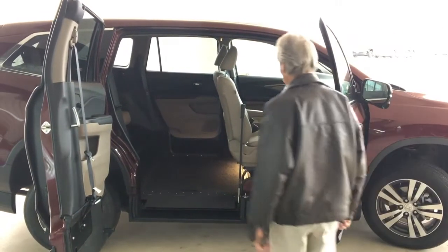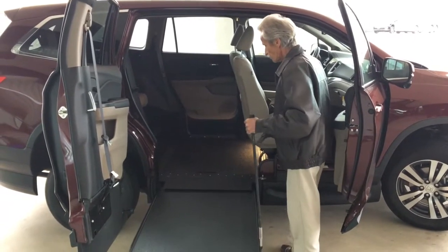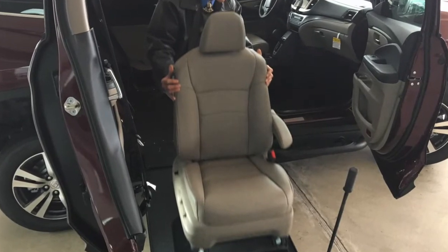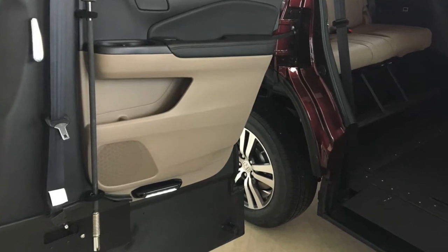Designed for the caregiver, the SUV offers unobstructed entry and exit, with an in-floor ramp that is easily stowed out of the way for lots of room. It also has a removable front passenger seat for greater seating flexibility and plenty of usable storage compartments.